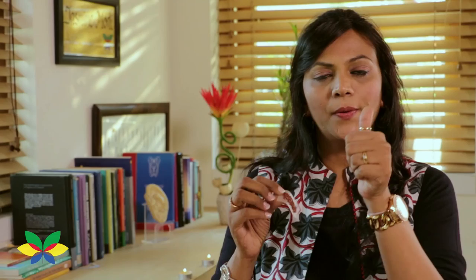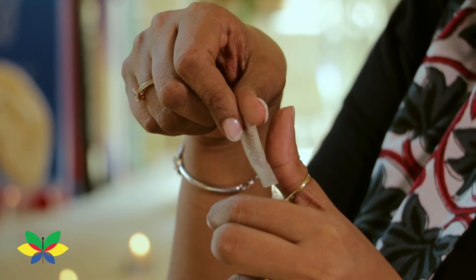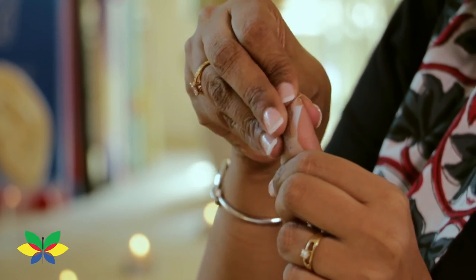Acu-tip of the day: Tie red seeds on the upper part of the thumb to improve the complexion.